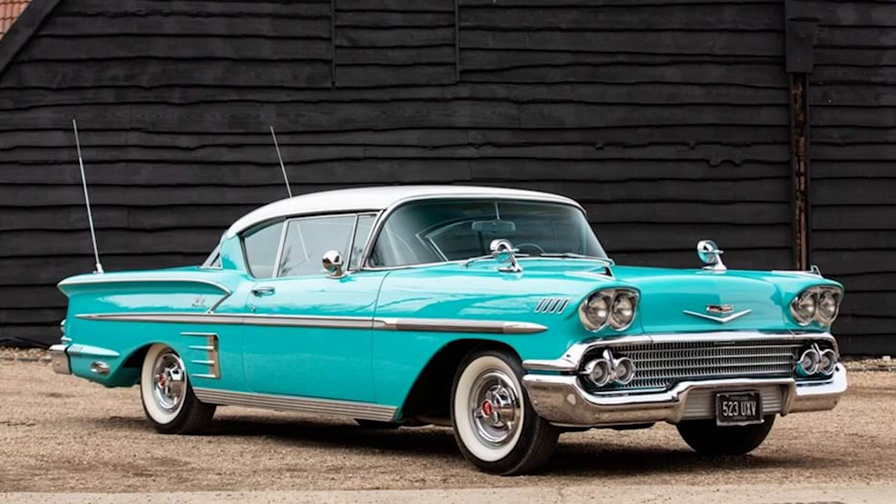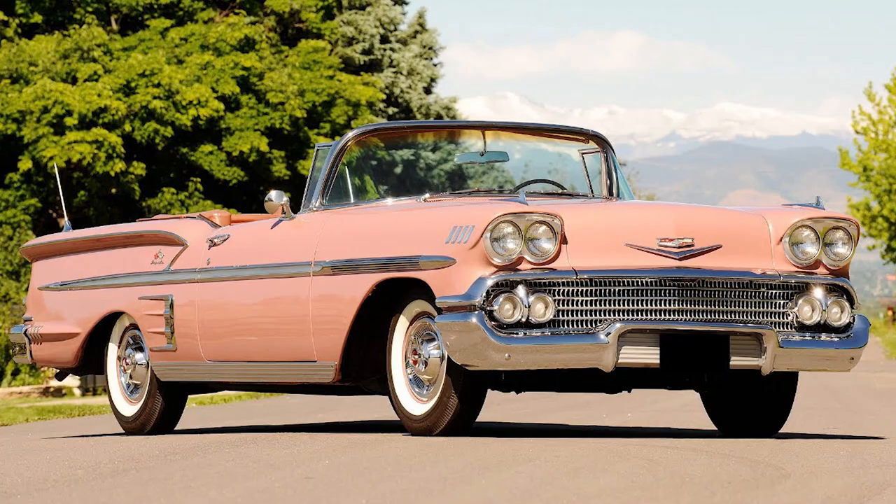Ever wondered how the Chevrolet Impala earned its legendary status among car enthusiasts worldwide? The history of the Impala is a fascinating journey that spans several decades, showcasing the evolution of design, technology, and cultural influences on the automotive landscape. Let's delve into the rich and diverse history of the Chevrolet Impala.